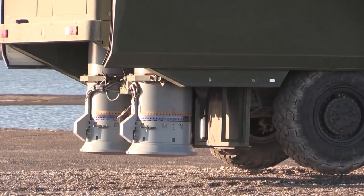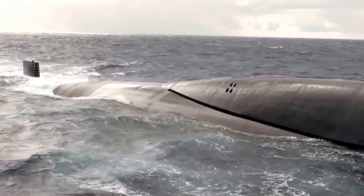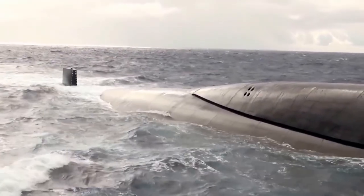While nuclear power seems for many to be a fairly modern innovation, research on nuclear marine propulsion started way back in the 1940s.